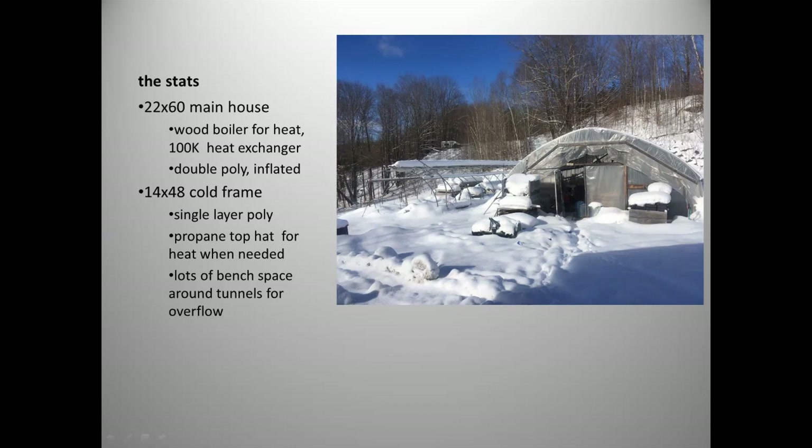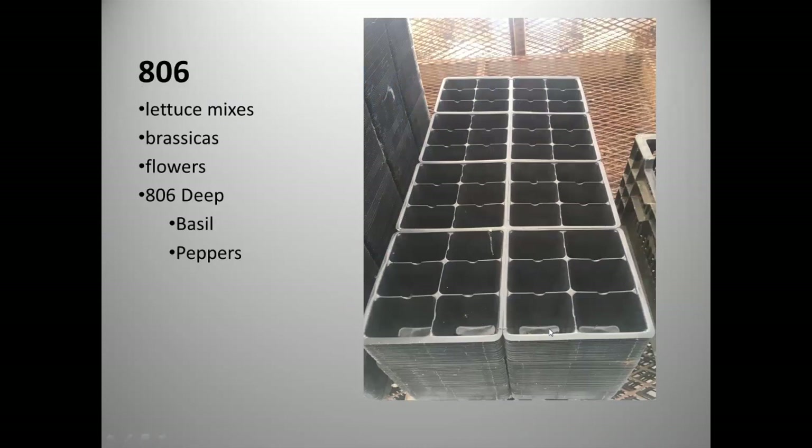We choose to put everything into plastic containers. I worked at a farm that used soil blocks for on-farm transplanting, but the logistics of moving them around was too much. We wanted something transferable that could handle being moved to market without soil spilling everywhere for customers.